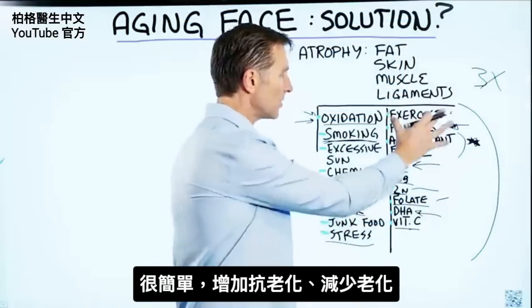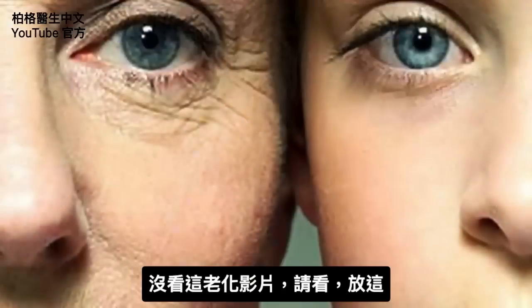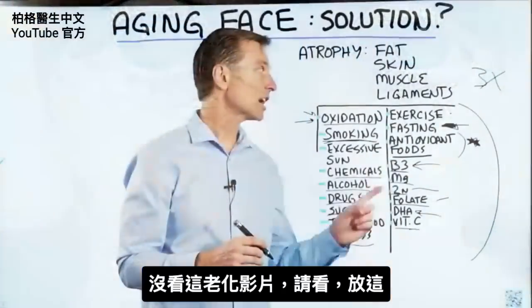It's very simple: focus on increasing these beneficial nutrients and decreasing the damaging factors. If you haven't seen my other videos on aging, check them out.